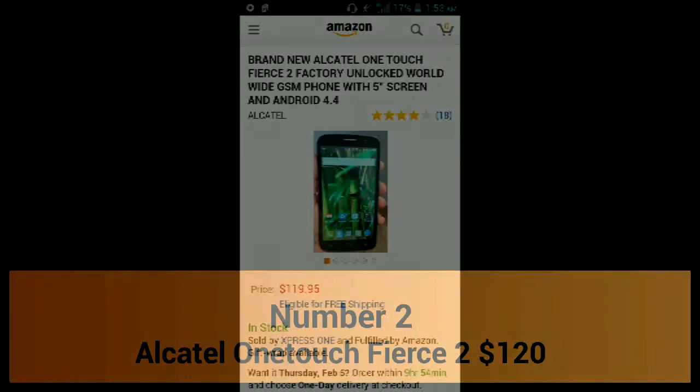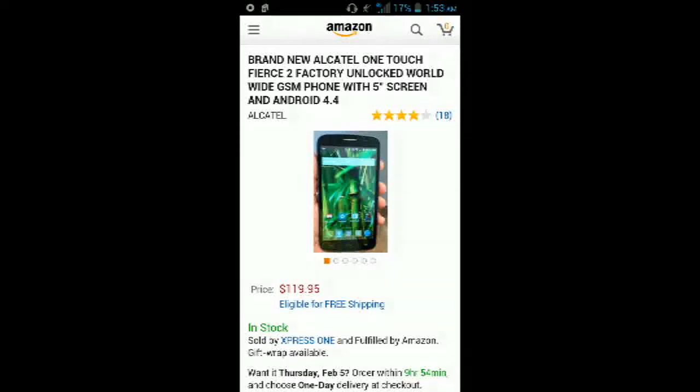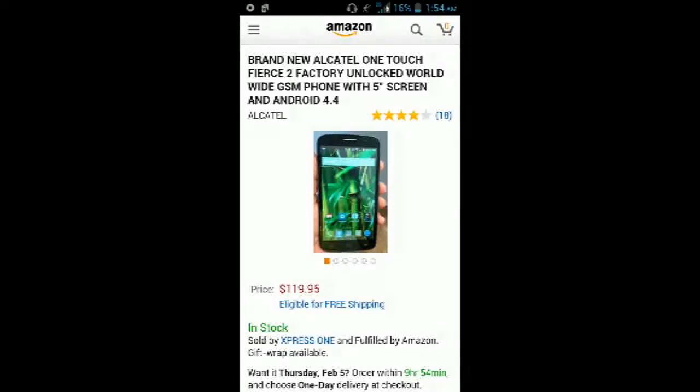The number 3 spot on this list goes to the Alcatel OneTouch Pier 2 Factory Unlocked. This is a 5-inch phone with Android 4.4 KitKat, SD card expansion up to 32GB, a 5 megapixel back-facing camera, a 0.3 megapixel front-facing camera, and a quad-core processor clocked at 1.3GHz. Overall, this phone is very snappy and a very big phone. At $120 unlocked, there is almost nothing that beats it, and if you want a good 5-inch phone at a really cheap price, this would be a great choice.